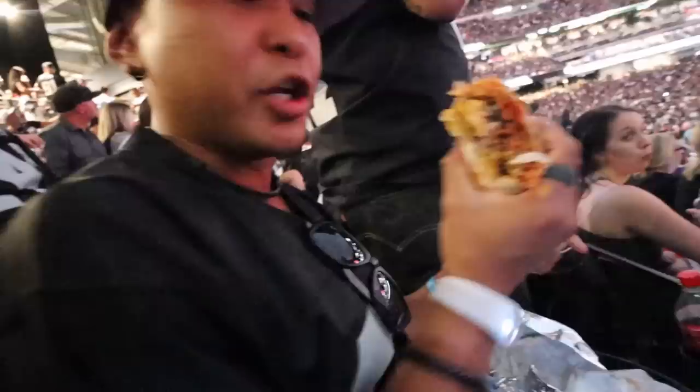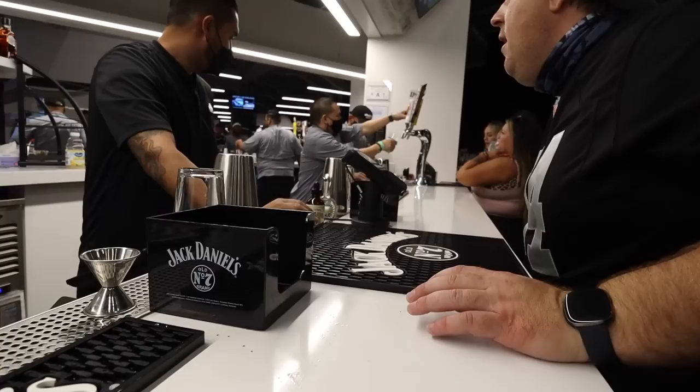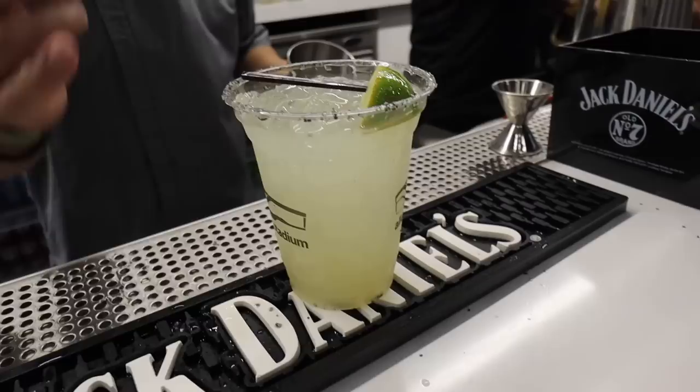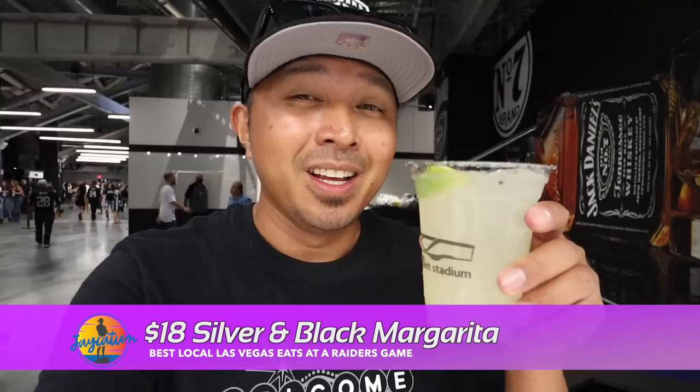Before they stop serving alcohol in the third quarter, I'm going to try out Big Dog's Las Vegas Craft Lager. Raiders are losing right now 14 to 10. They tapped out of that Vegas lager, so they gave me a silver and black margarita at the Vegas lager price — so thank you. Silver and black margarita, $18 value. That is strong — good stuff. Allegiant Stadium, you're amazing me so far.